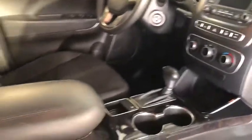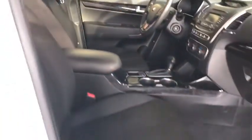Panic alarm, remote keyless entry, overhead console, driver vanity mirror, front bucket seats, front reading lamps, rear window wiper.